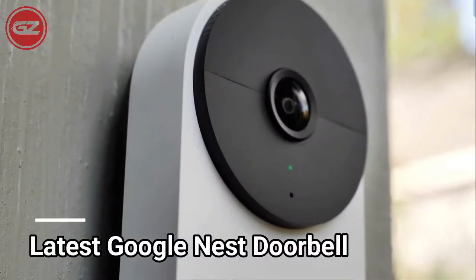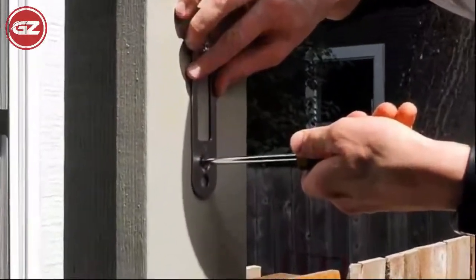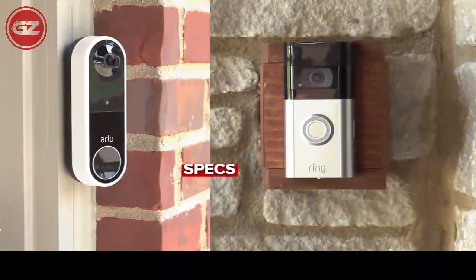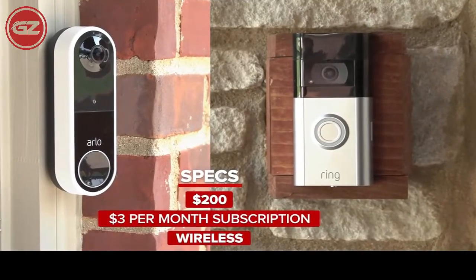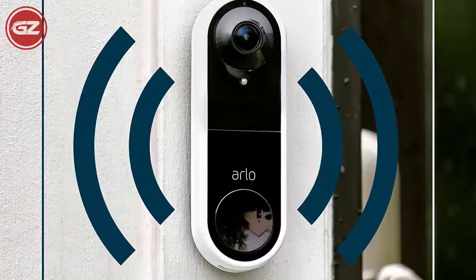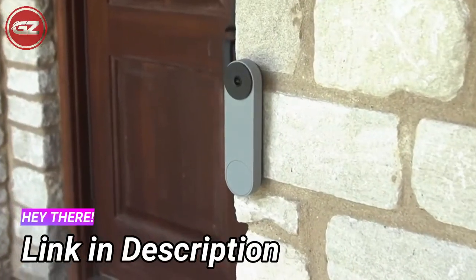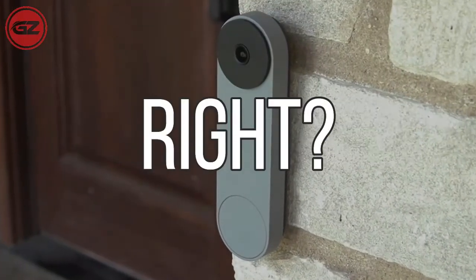This is the latest Google Nest Doorbell and it is also an affordable option. It is easy to set up regardless of whether you have doorbell wiring or not. While these features may not match what you get with a subscription service like Nest Aware, Rings, or Arlo's, they're a solid starting point if you're hoping to simply try out a video doorbell for the first time.